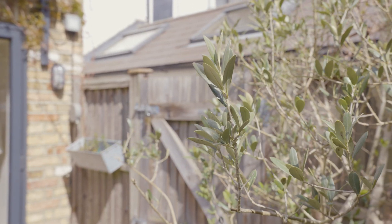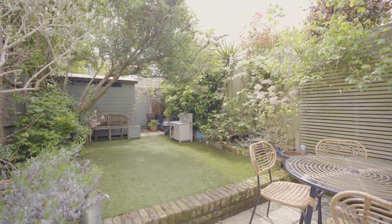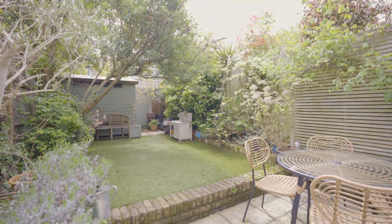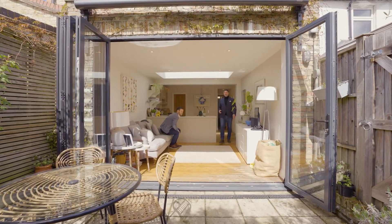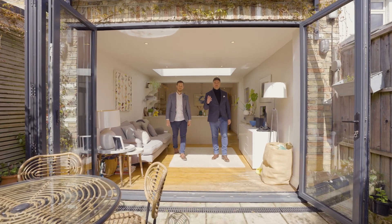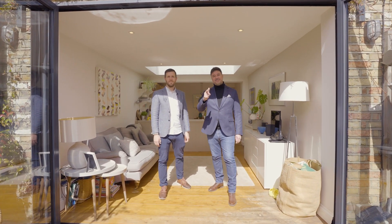Presented to the market in excellent order, this end-of-terrace Victorian house sits on a pretty street adjacent to the historical and alluring Ham Common. If you love this property just as much as we do, please don't hesitate to get in contact with us — we'd love to hear from you.